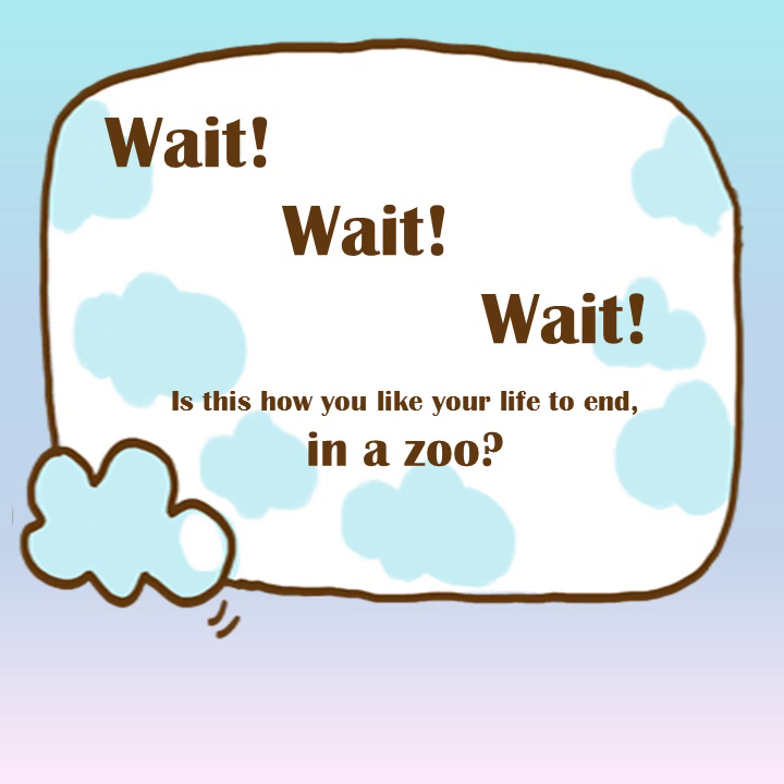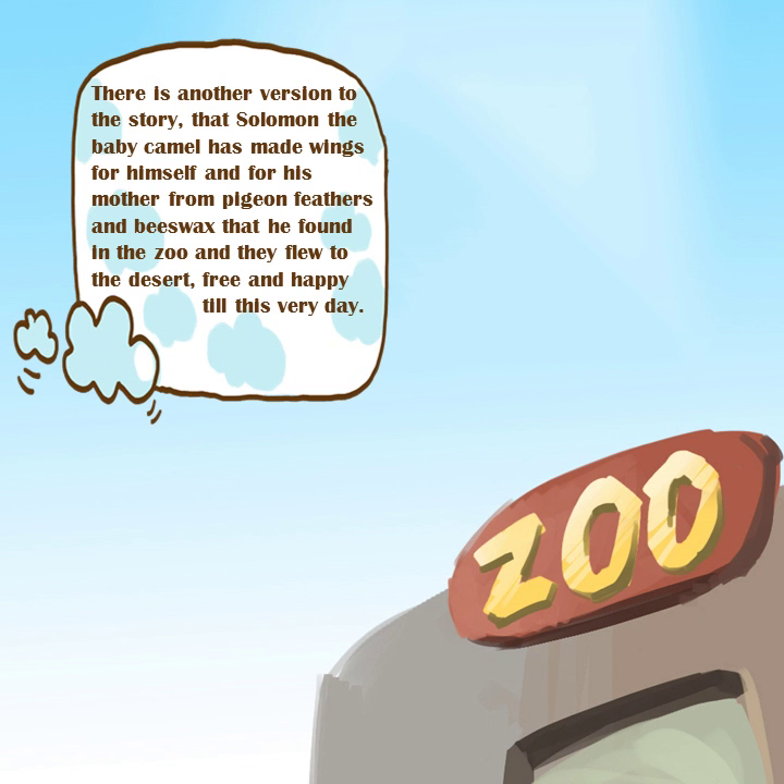Wait, wait, wait. Is this how you like your life to end — in a zoo? There is another version to the story: Solomon the baby camel made wings for himself and for his mother from pigeon feathers and bees' wax that he found in the zoo, and they flew to the desert, free and happy, till this very day.